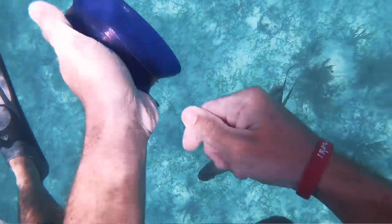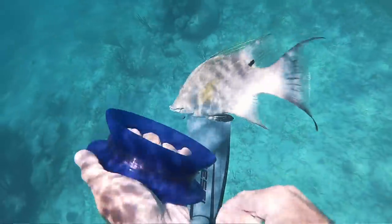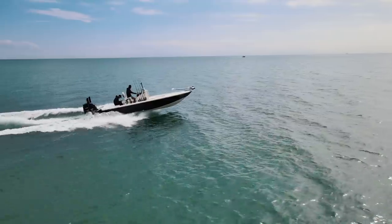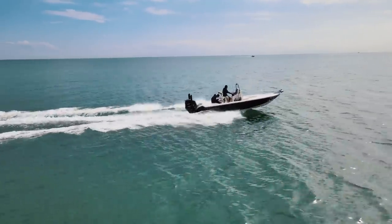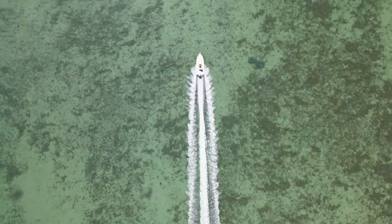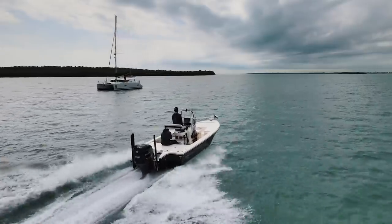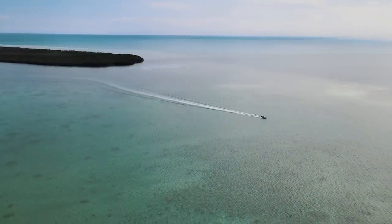We fed a couple of hogfish and we're hoping to get one big enough to keep. But what we're going to do is make a little run north and just see if we can make something happen.